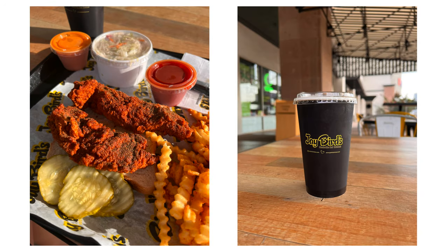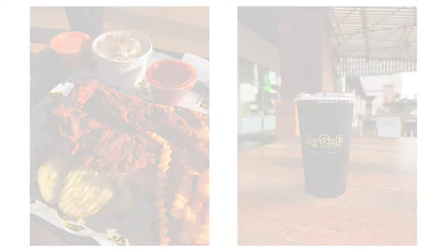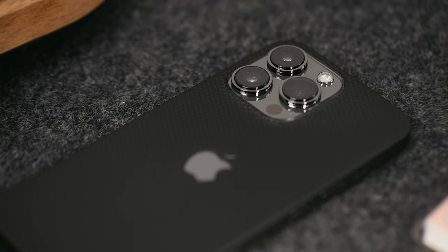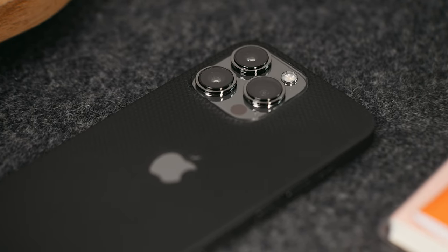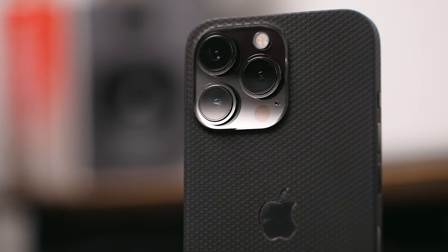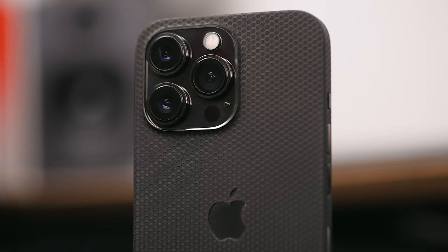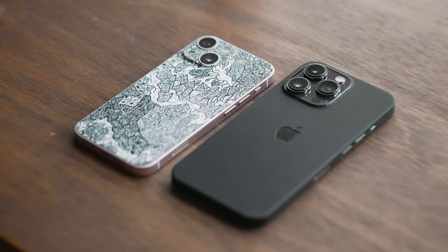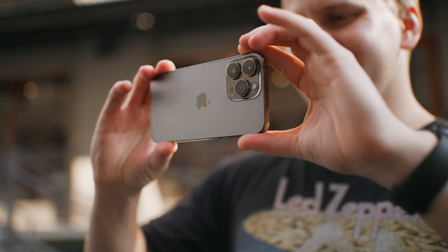Shots on the 13 Pro look great out of the camera. With Smart HDR 4 and the new image signal processor on the iPhone 13, photos just look more natural, sharper, and less blotchy. Macro photography is also a Pro-only feature, and this may actually be the only phone that can capture really great macro photos. It's actually usable since it's a 12 megapixel sensor, and it looks really good out of the camera.